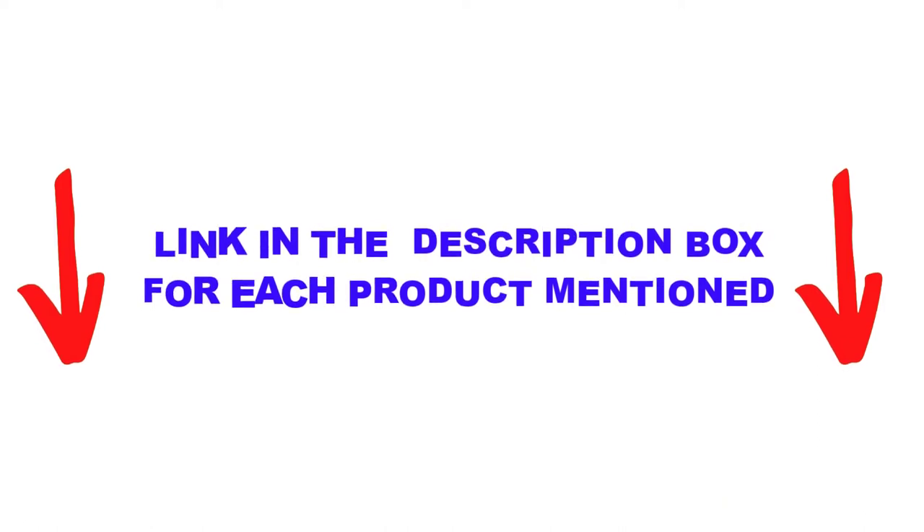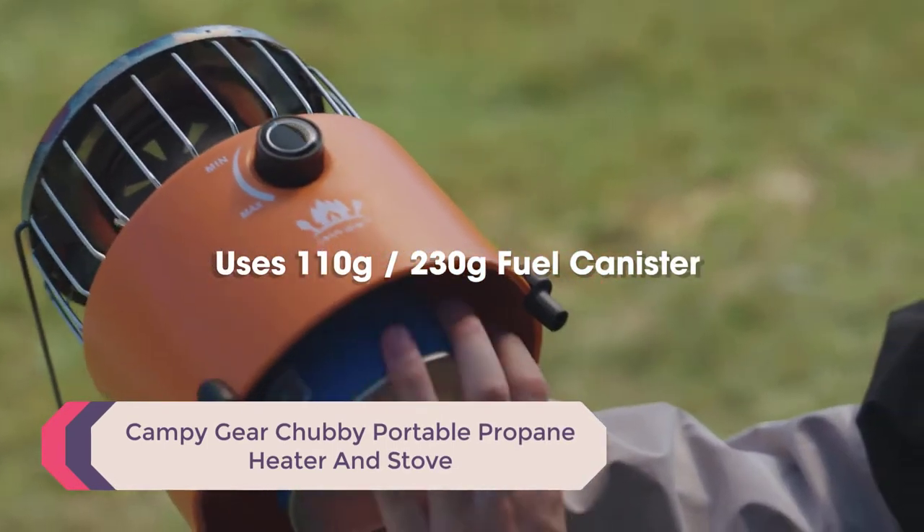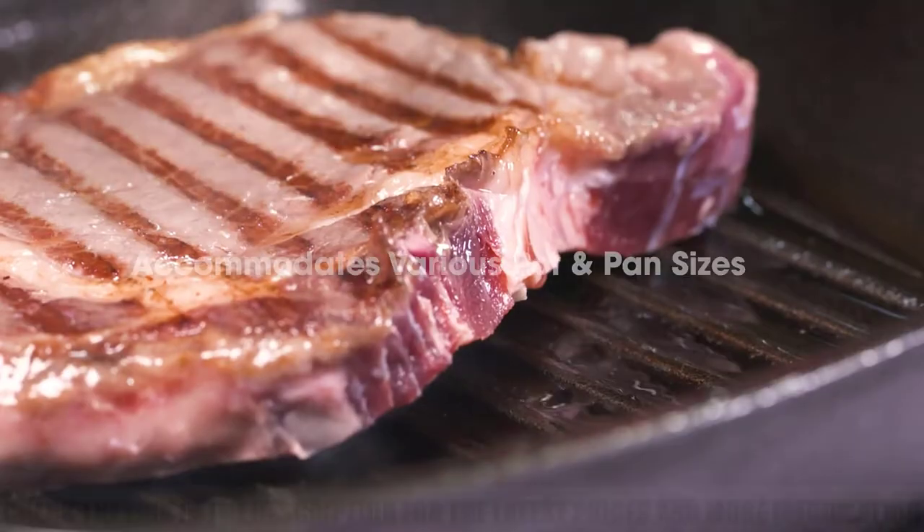Let's get started with the video. Number 5: Campy Gear Chubby Portable Propane Heater and Stove. Our honorable mention this year goes to the Campy Gear Chubby, which is a clever 2-in-1 tent heater that doubles as a camp stove.